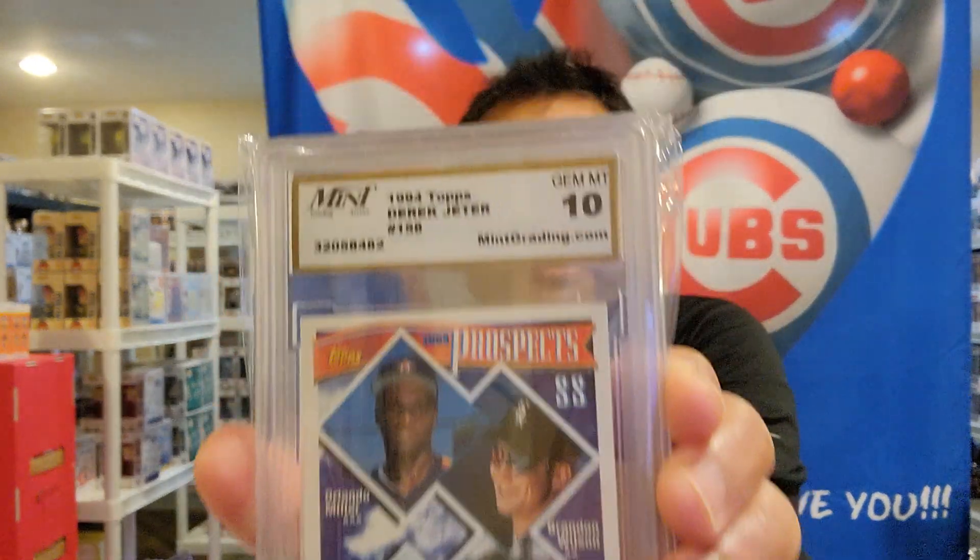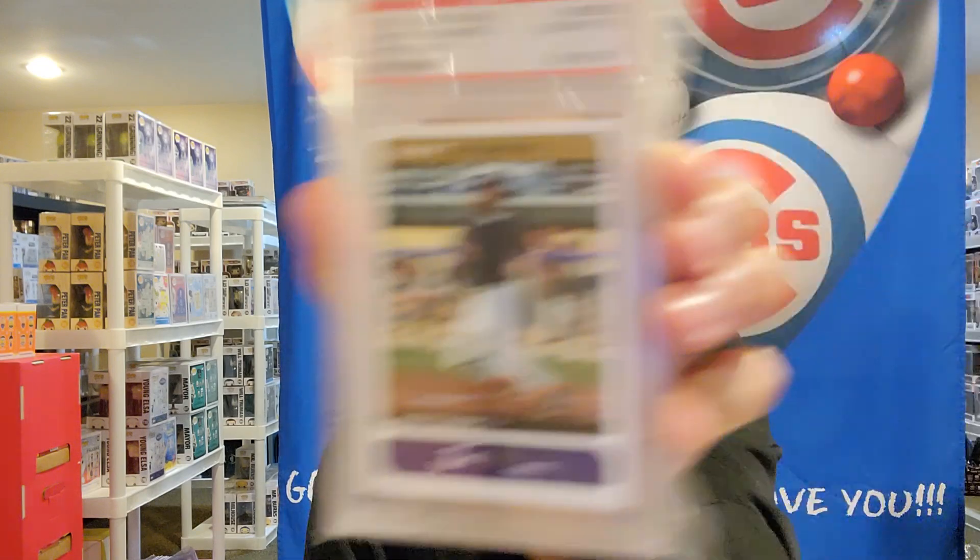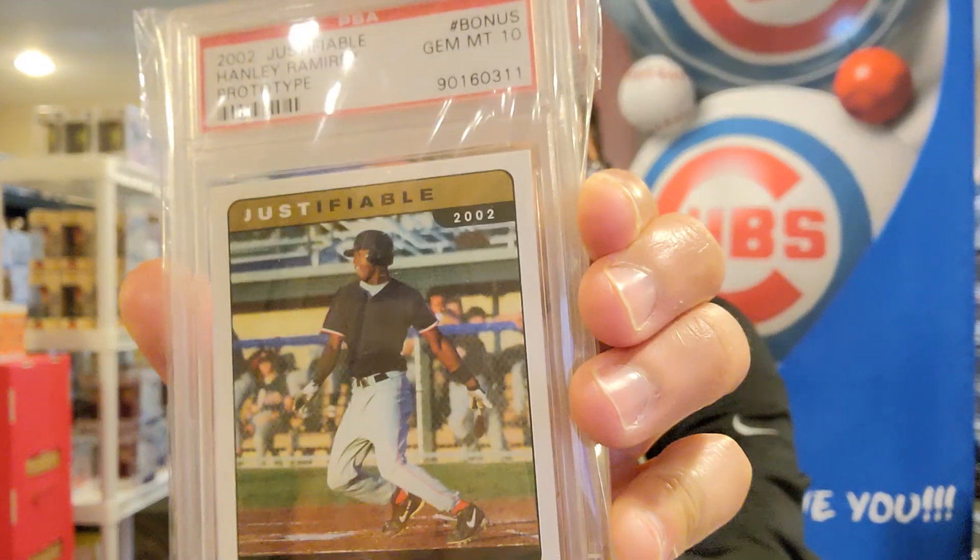Okay, let's go to 1994 Topps Derek Jeter, gem mint 10 — Mid Grading Service. It's one of Derek Jeter's rookie cards that no one is really buying. Then there's a 2002 Justifiable Hanley Ramirez prototype bonus, gem mint 10. Oh — this one is actually a PSA card, but who invests in Hanley Ramirez?